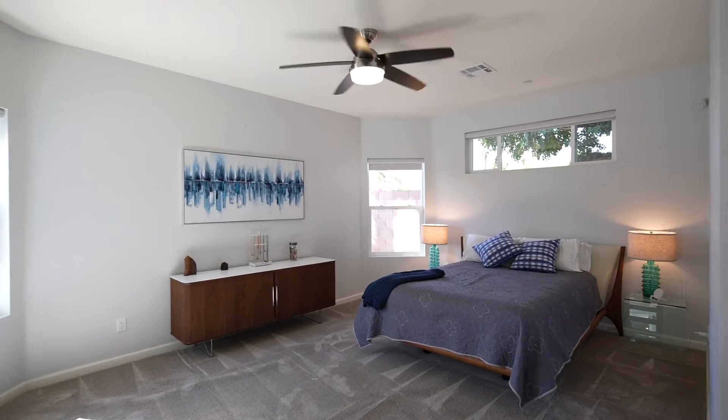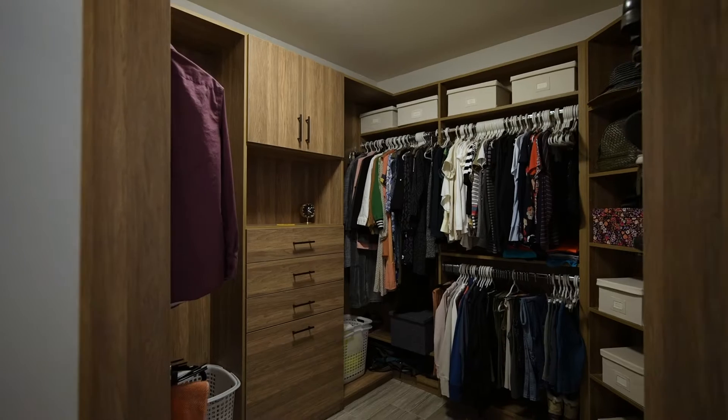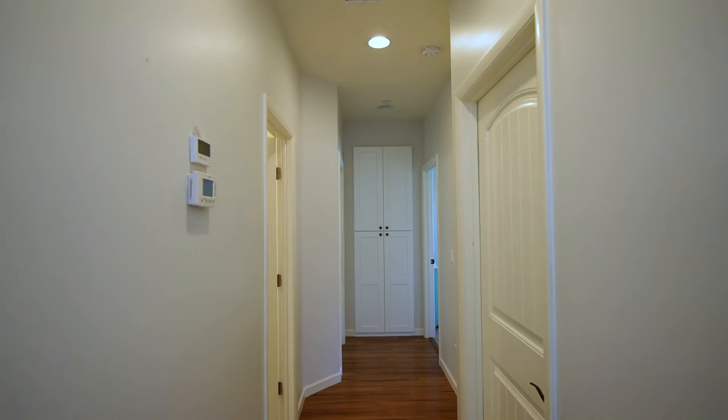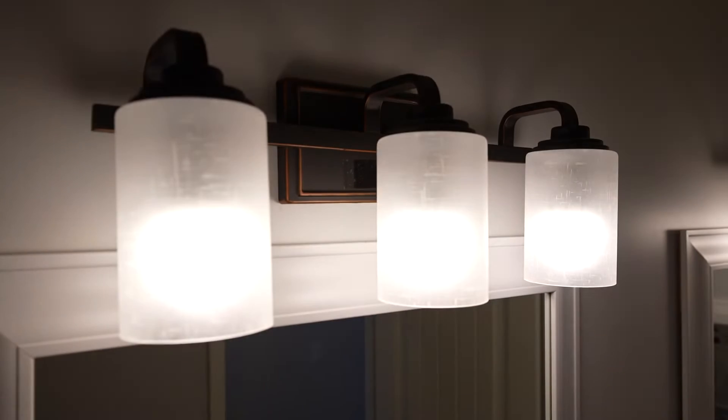The private master ensuite has lovely views and opens to the patio. A custom fitted closet has room for just about everything, and take a look at this shower. A separate hallway leads to three generous-sized bedrooms and a large double vanity hall bathroom.